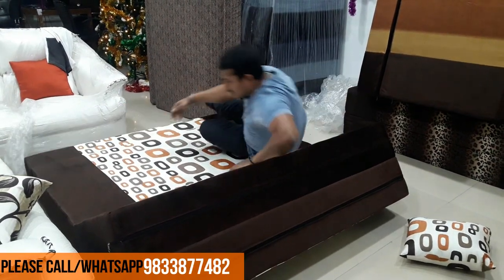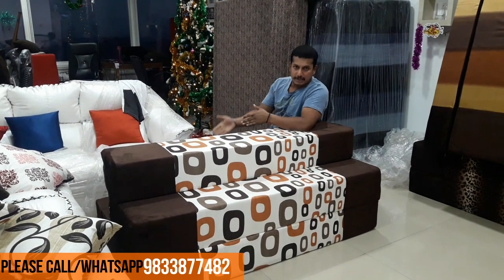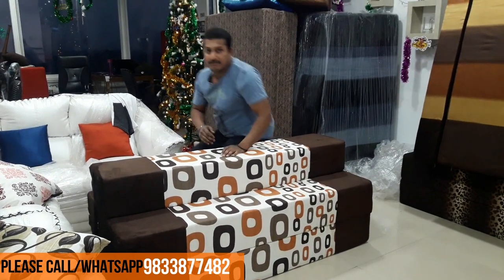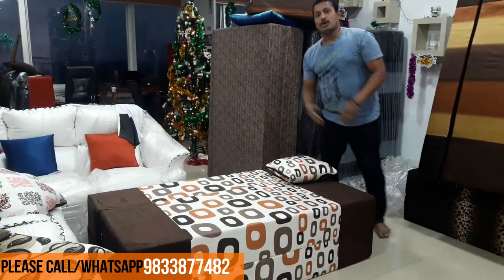This is a recliner while watching TV or reading newspaper. This is low sitting — in case there are five people to sit, three people up and three people down. This is side by side for kids to sit, and this is diwan if in case one single person is sleeping, you need not open the full bed.